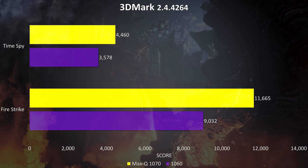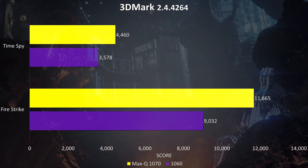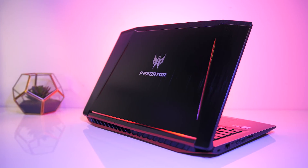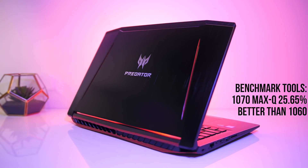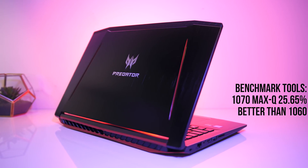I've also tested the Firestrike and Timespy benchmarks from 3DMark, which showed a similar increase. On average from these benchmark tools, the Max-Q 1070 is performing around 25% better than the 1060 — a fair bit higher than the actual games.